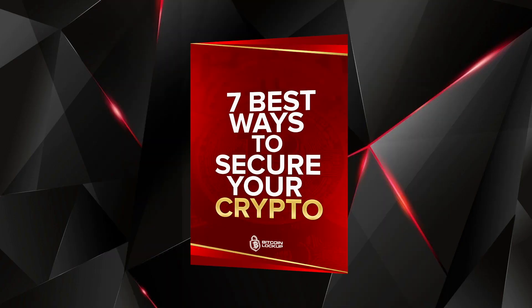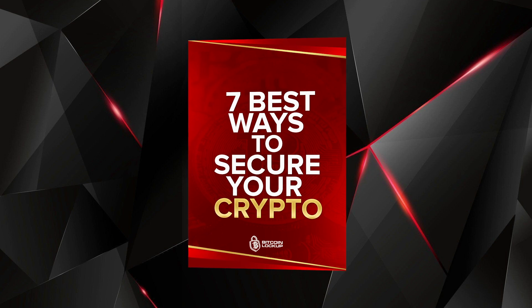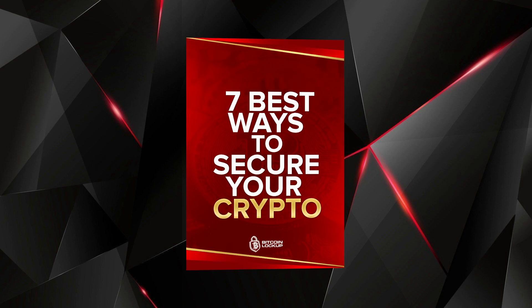Before I jump into the content, I just updated my new free ebook on the seven best ways to secure your crypto, updated for 2021. It's 100% free, so check that out in the description below — it will also be pinned in the comments.